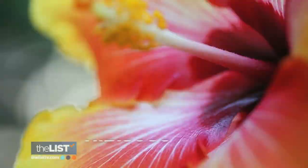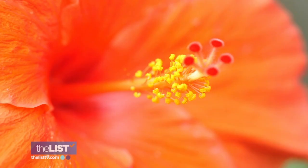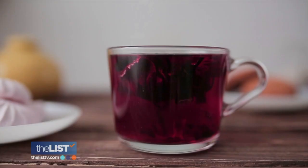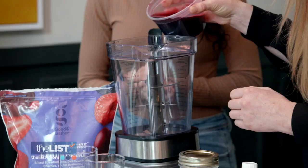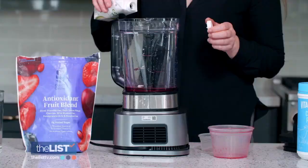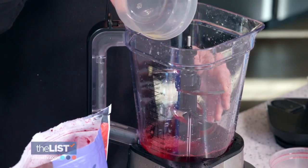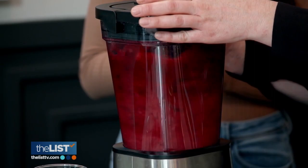Last but certainly not least: hibiscus — this beautiful bright red flower. This vibrant flower packs big immunity-boosting benefits that you can enjoy in a cup of tea, or you can use it in a hibiscus berry smoothie. Add a cup of brewed hibiscus tea, a little bit of protein powder, some coconut water for extra electrolytes, orange juice for added sweetness and vitamin C, and don't forget strawberries, cherries, and blueberries. Then blend that goodness all up. It's great for breakfast, as a pre-workout snack, or even an after-dinner dessert.